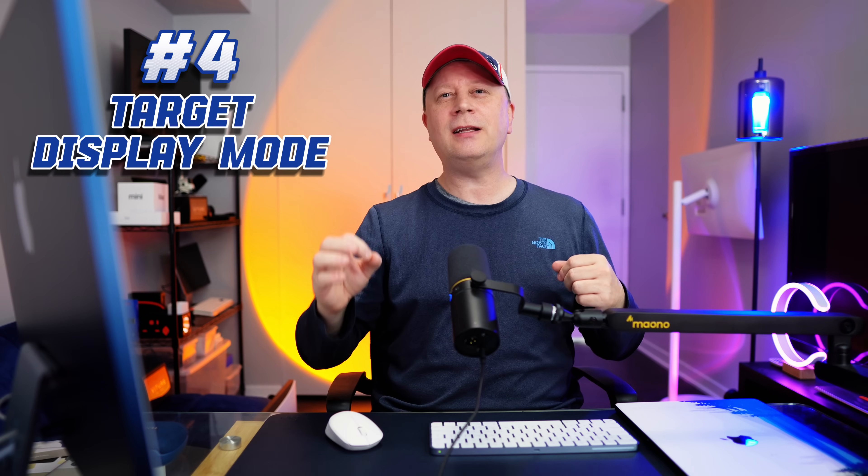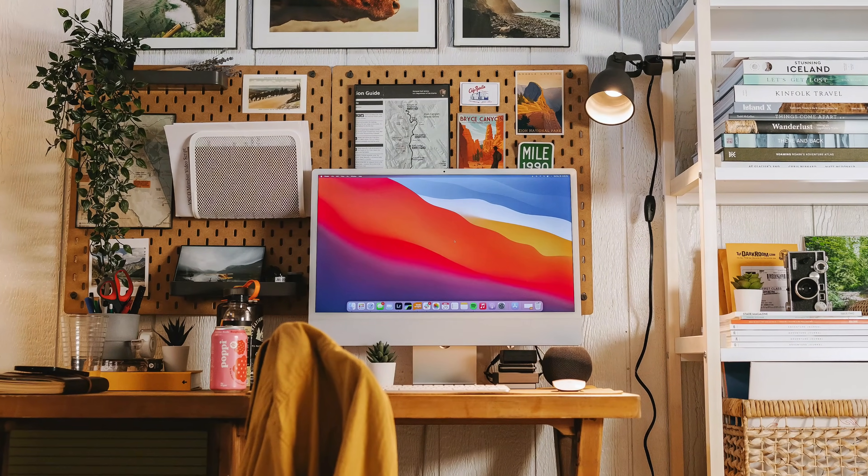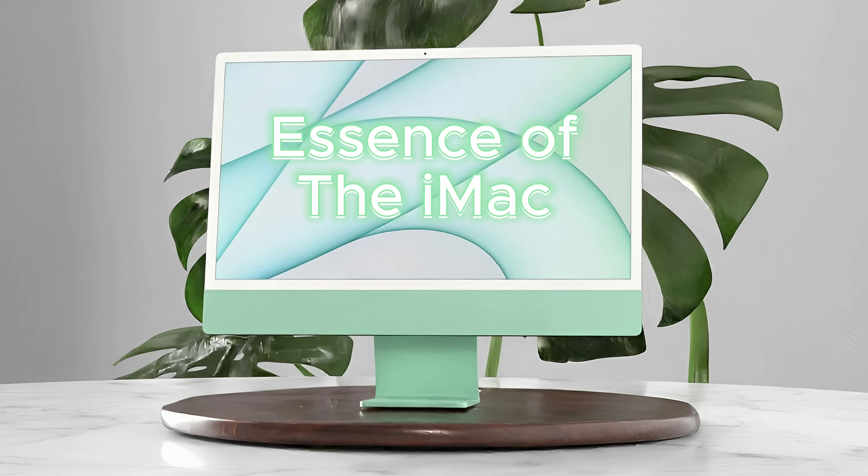Number four: bring back Target Display Mode on iMacs. That would be huge for a lot of people. Right now there are workarounds to use an iMac as an external screen, but it's not easy, not perfect — there's always lag. If Apple did that, they would sell so many of these. Why penalize your customers when you're buying a pretty expensive computer and Apple doesn't even offer that many screens themselves? Bringing back Target Display Mode would bring back the essence of the iMac.